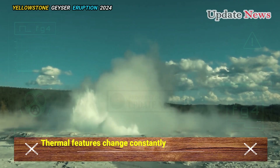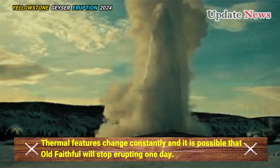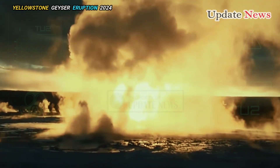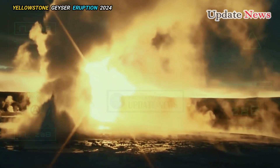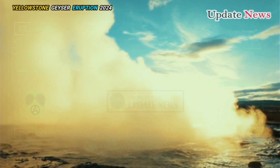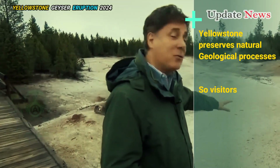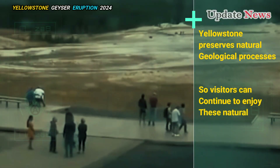Thermal features change constantly, and it is possible that Old Faithful will stop erupting one day. Geysers and other thermal features are evidence of ongoing volcanic activity beneath the surface, and change is part of this natural system. Yellowstone preserves natural geological processes so visitors can continue to enjoy these natural systems.